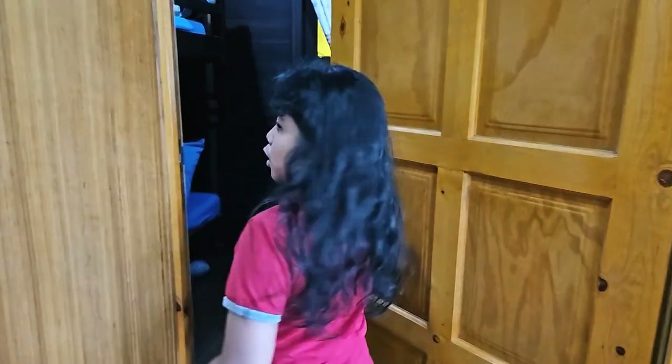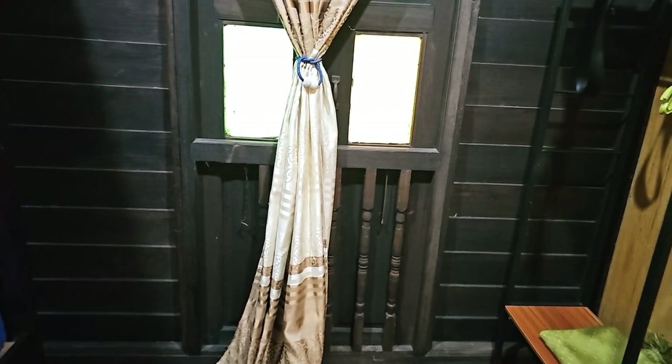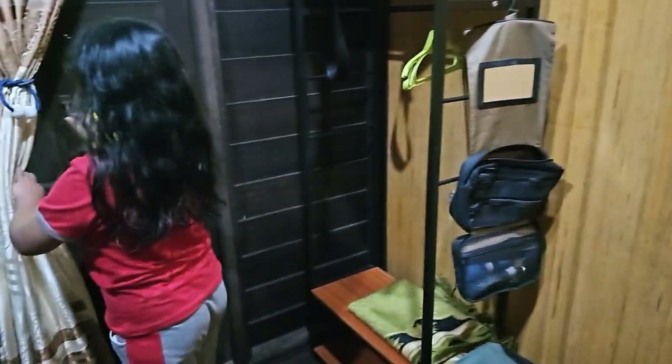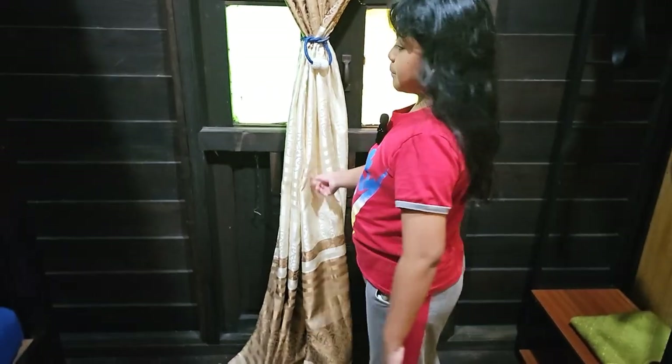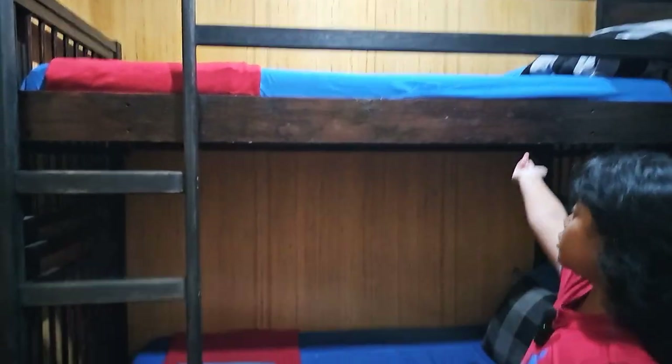Okay so we go in here — it's really cold because the aircon is on. In here we can put our things. And there's this curtain, but it's locked. Then we have over here two bunk beds — one, two, one, two. Then you just have to climb up. I cannot climb out. Let's go to the next room. There are three rooms, by the way.